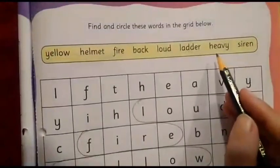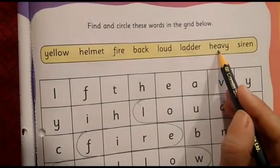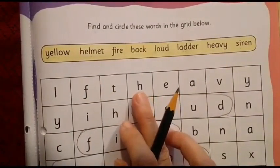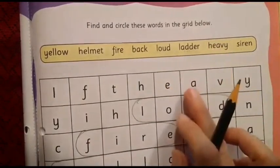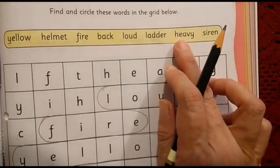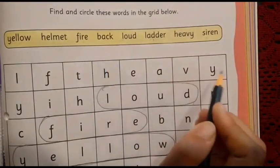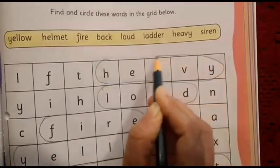The second last word is heavy. Which are the first two letters? H and E. Let us find out where. Here we have got H, we can see E also, and after that A is also there. Then V and Y match with this word. So H, E, A, V, Y — heavy! We are going to circle this word.